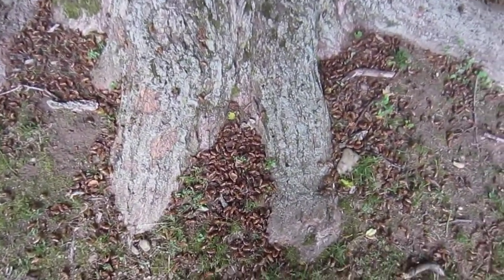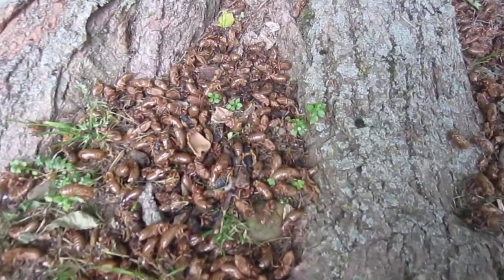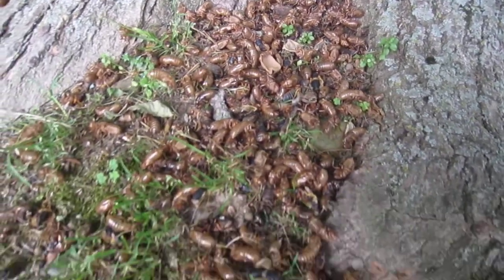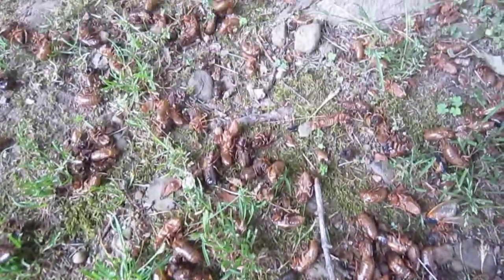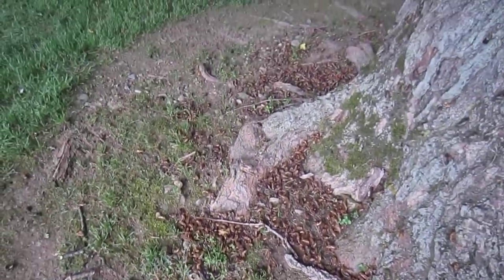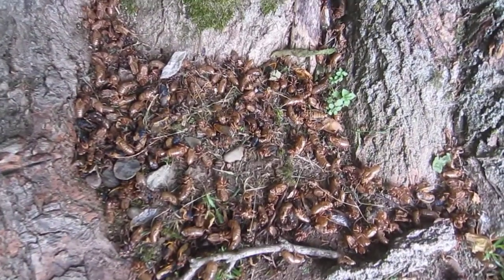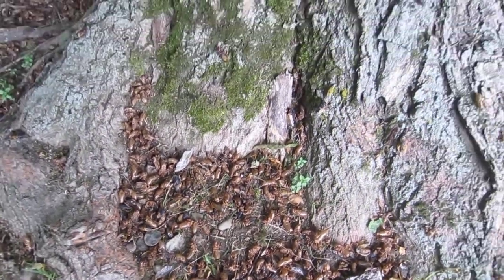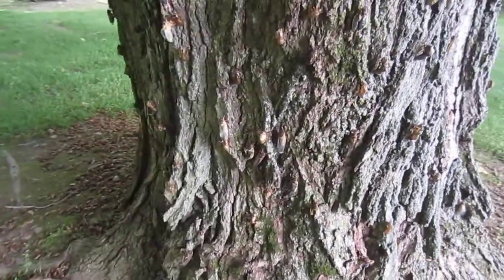This is what the ground looks like everywhere — these are all the exoskeletons that they have shed. It is unbelievable. And if you can hear in the background, that is the sound of the cicadas looking for a mate. They are just everywhere; I've never seen anything like this.